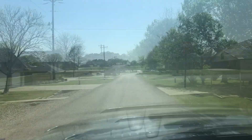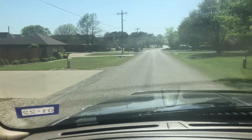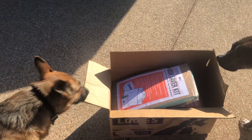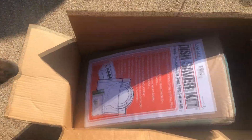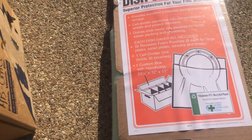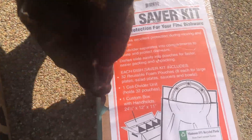All right, we're back home. Let's take a look at what I got at the auction. I paid $10 for this box, so let's see what's in it. First off, a dish saver kit from U-Haul — you must stick dishes and stuff in this thing so they don't get broken.